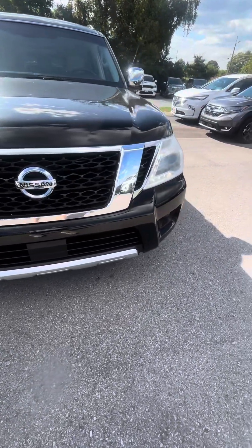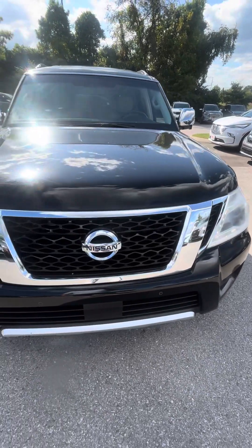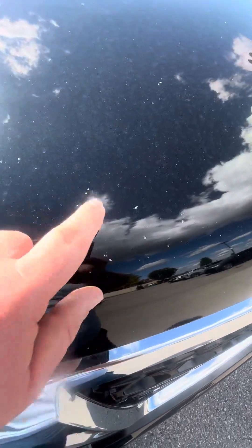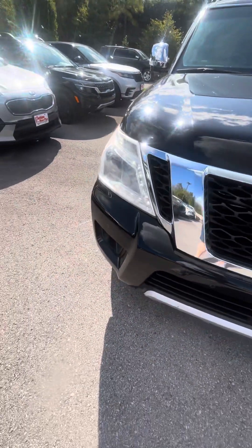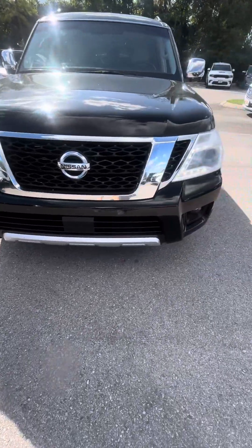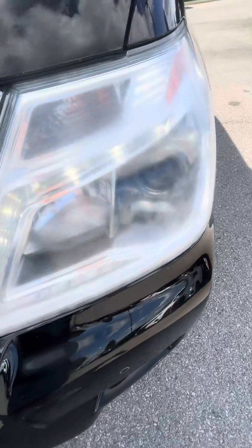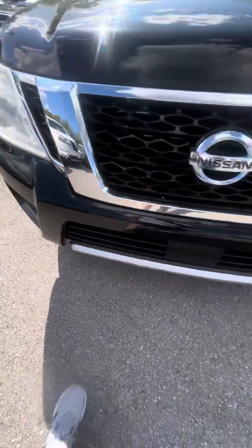Overall, front end looks good. I don't see anything that's out of the ordinary. Of course, black is one of those colors — it's hard to hide imperfections. It does have your typical normal everyday wear and tear rock chips in the front, but you're going to see that on any vehicle that's been driven on the road. Headlights are a little oxidized — you'll see they're kind of getting a little cloudy. Same thing on both sides.